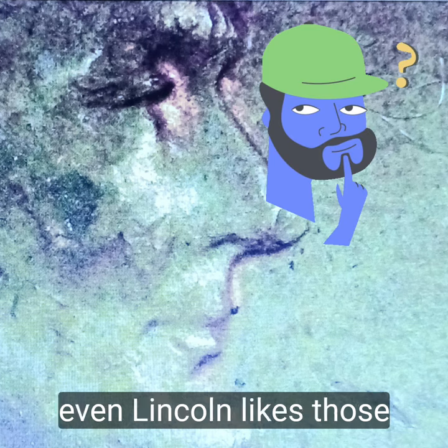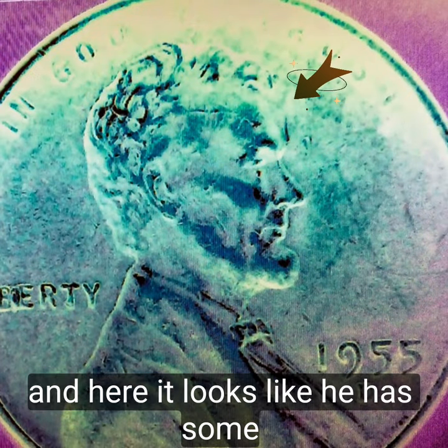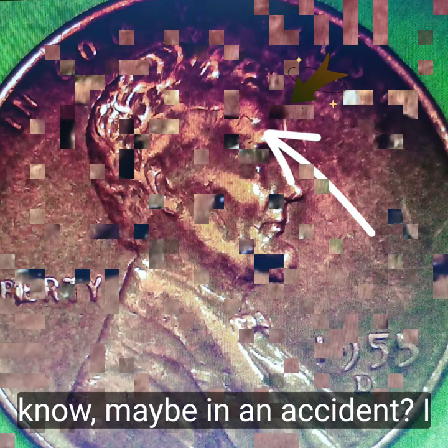Even Lincoln likes those lashes. And here it looks like he has some stitches, you know, maybe from an accident, I don't know.